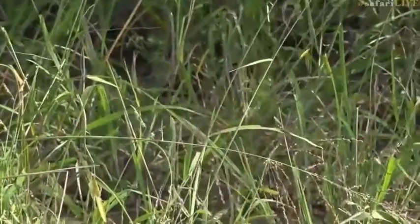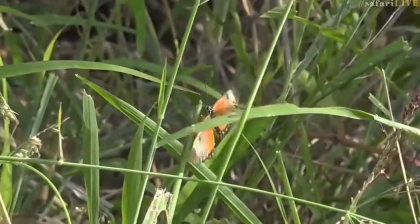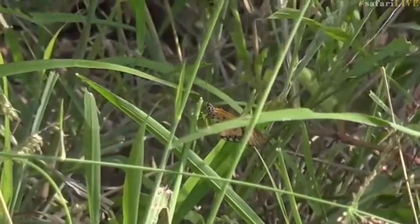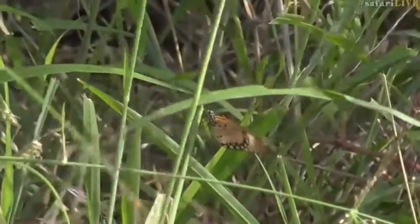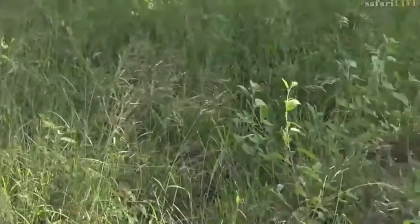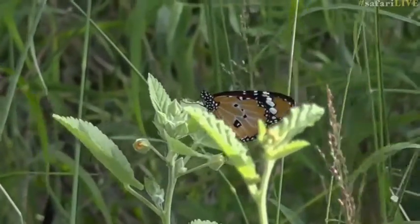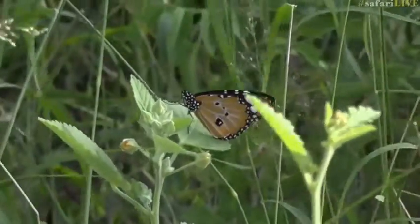That is an acrea. Wait — is that a monarch? Is it the same one I'm looking at? No, that's a different one. So there is one of the acreas, and it looks like there is an African monarch. We've got three down now — well spotted! You can see the monarch butterfly there — wonderful, fantastic.